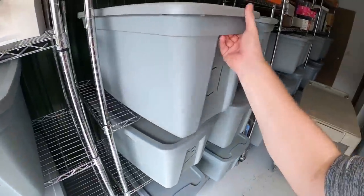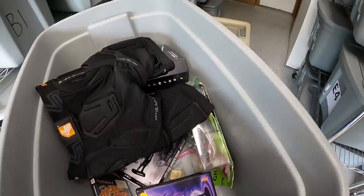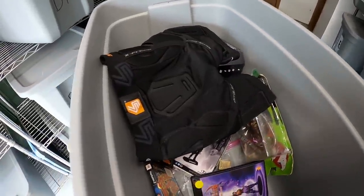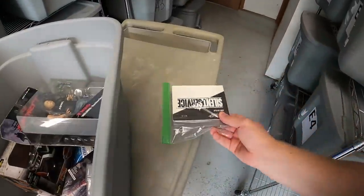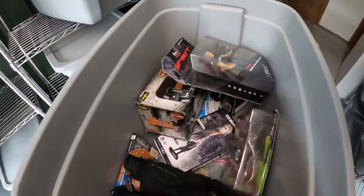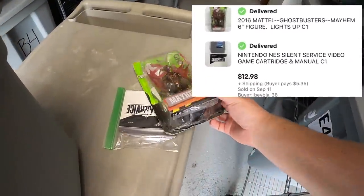All right, next we're going to C1. Sold a couple things out of here. First is Silent Service for NES with the owner's manual. The same buyer got this Ghostbusters toy. These two sold for $12.98 plus shipping, going out to a viewer named Donald. Donald, thank you for your business, it means a lot.